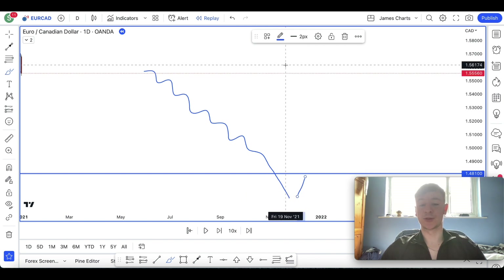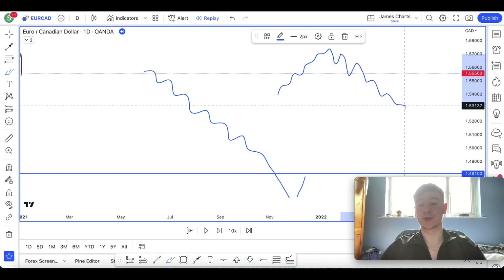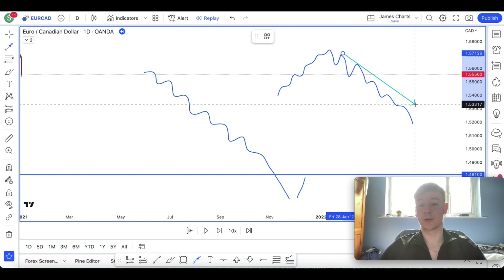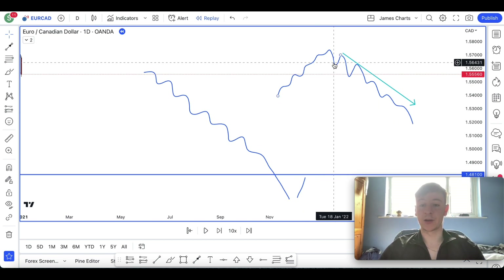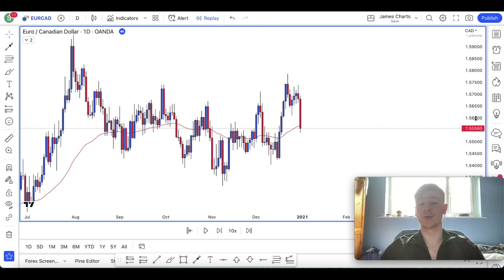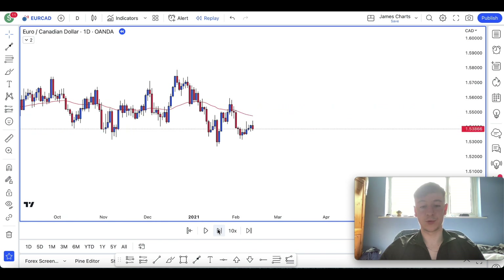I'm also looking for trend continuation moves. So if something was going up, we then broke down and pulled back - I'll be looking for the continuation to the downside, capturing all of that move. These are the moves where I'd be holding for as long as possible because I'm with the trend. We're looking for overextended runs on the daily time frame, then I scale in to the lower time frame to look for an entry.